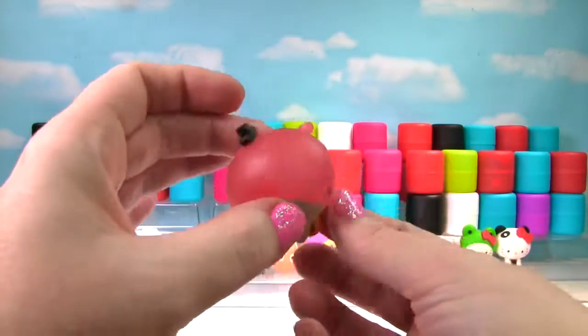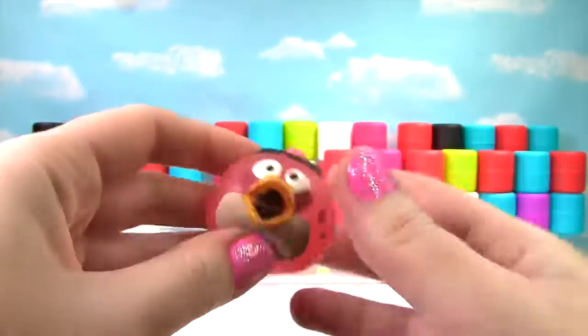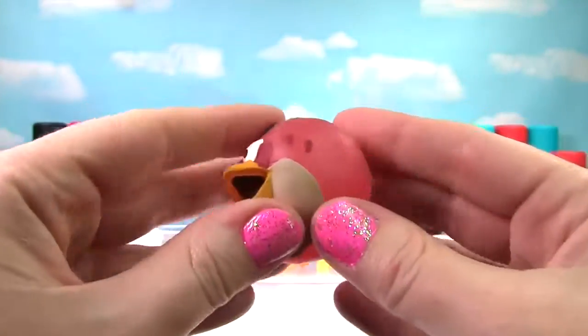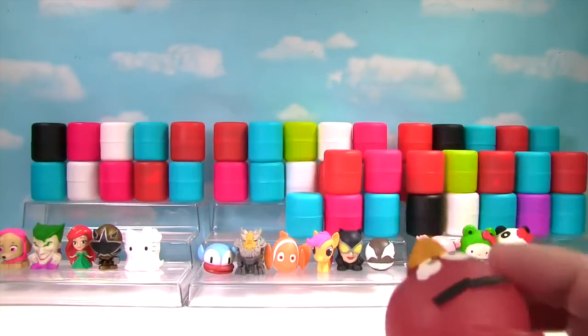It's an Angry Bird and it looks like it's Red! Red is very squishy and very stretchy. He gets a 10 on the Squish Meter and he's going to fly!